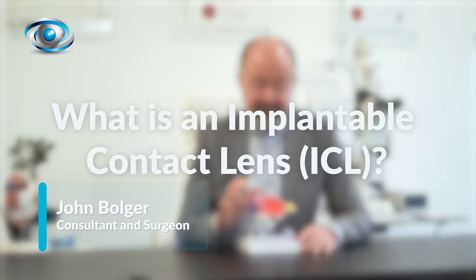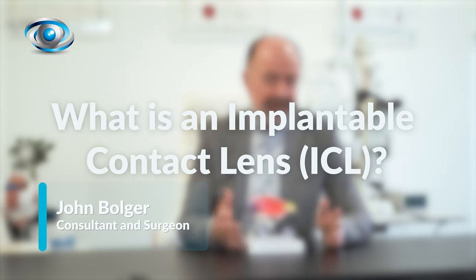Hi, I'm John Bolger. I'm a consultant ophthalmologist here at my eye clinic. An ICL is one lens for life as opposed to daily wear disposable contact lenses. Its carbon footprint and its whole ethos is much more in line with 21st century living.